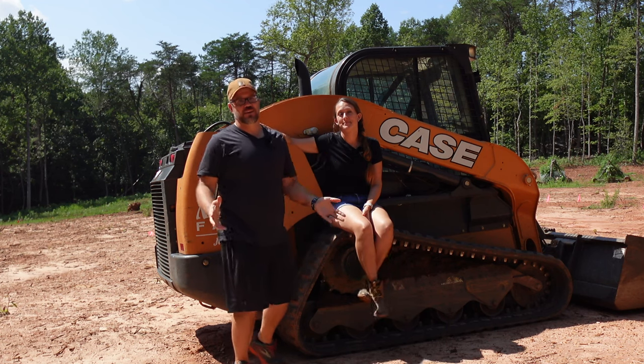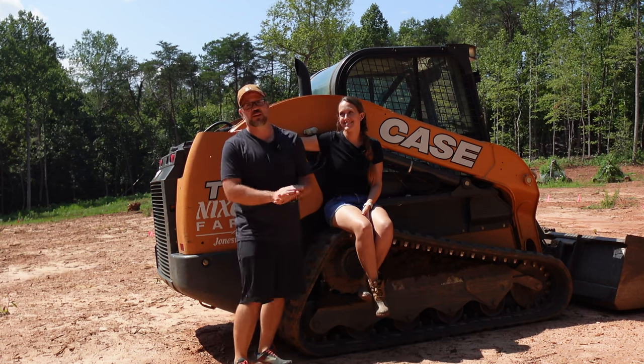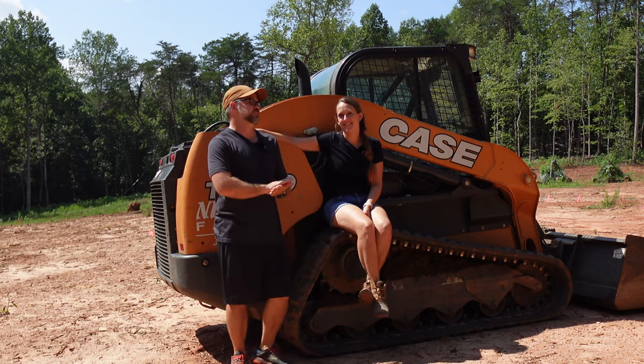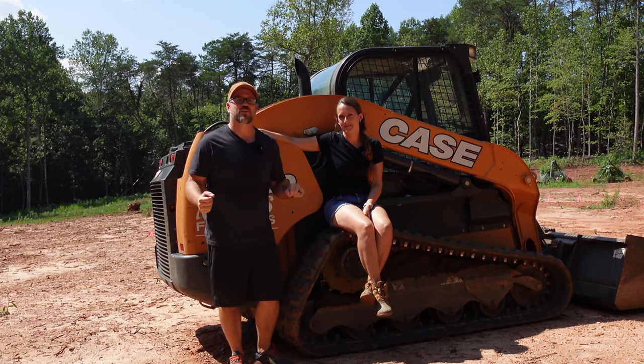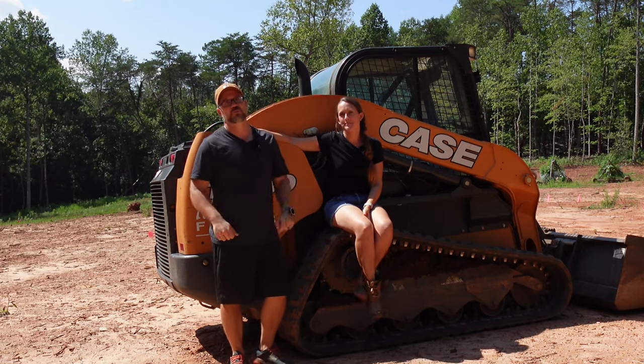So we're finally here. After what felt like forever, after months and months of planning, we are going to break ground on our house tomorrow. Woohoo!